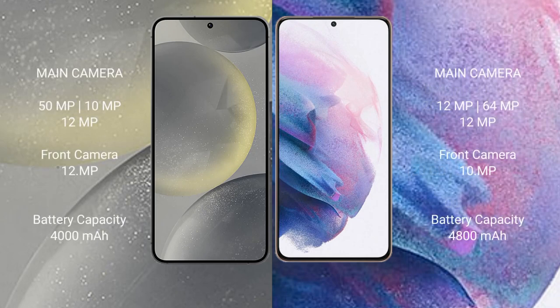Samsung Galaxy S24 rear triple camera setup: 50MP plus 10MP plus 12MP, front camera 12MP. Samsung Galaxy S21 Plus rear triple camera setup: 12MP plus 64MP plus 12MP, front camera 10MP.